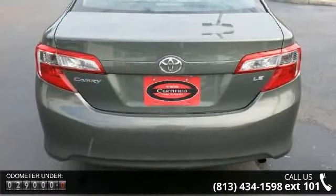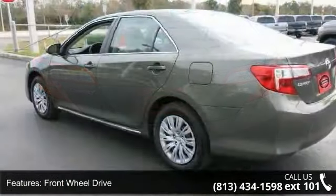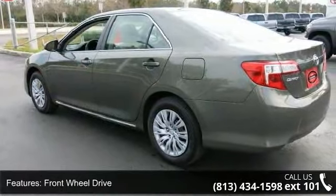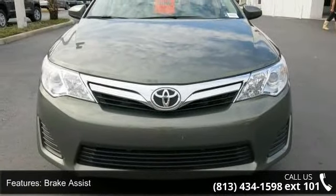Some of the top features included with this vehicle are front-wheel drive, power steering, 4-wheel disc brakes, brake assist, wheel covers, steel wheels, automatic headlights, MP3 player, Bluetooth connection, and auxiliary audio input.